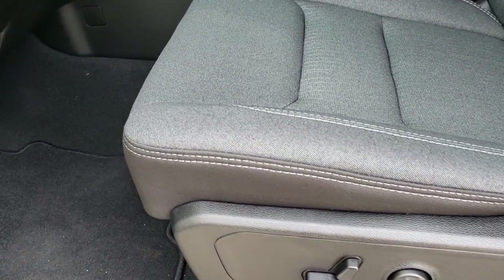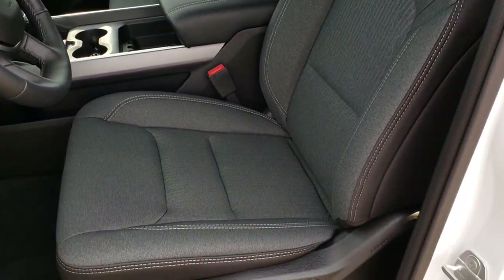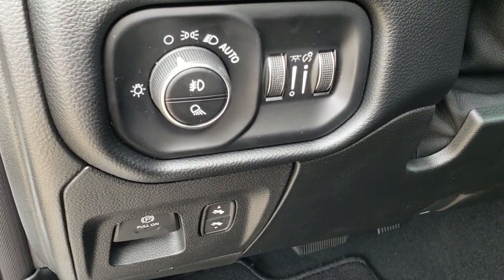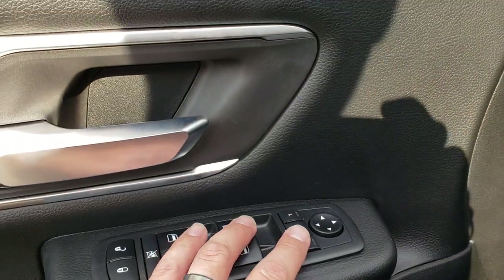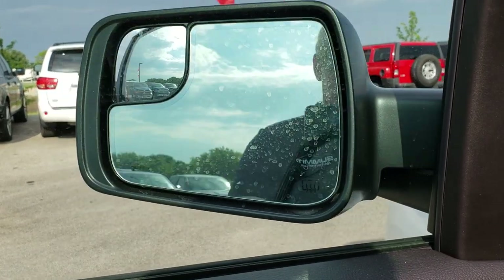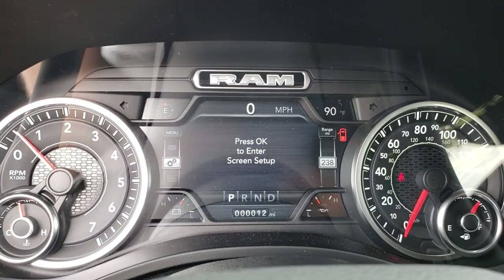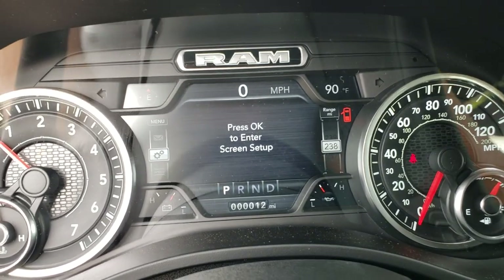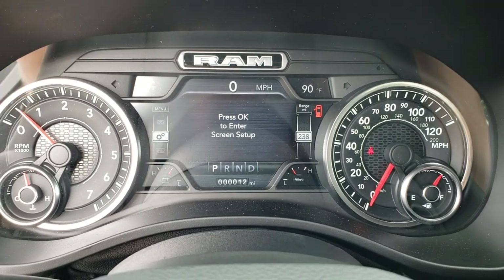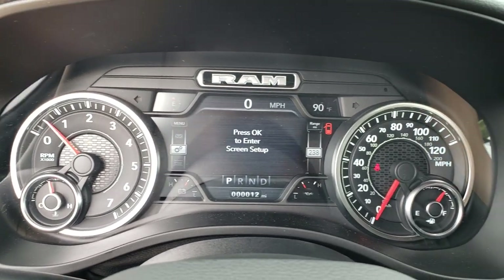Inside you get the premium cloth bucket seats and a really good looking interior. It has a power driver's seat, factory floor mats, auto headlamps, and power pedals. The mirrors are power fold-in as well. Take a look at the all-new interior with the new 7-inch TFT display. You can see it has an outside temperature display, a compass, a digital odometer, and you can also display your speedometer right there too — just a good looking instrument cluster.